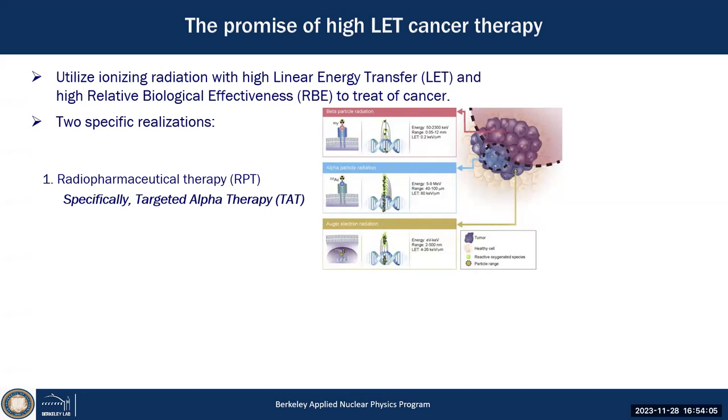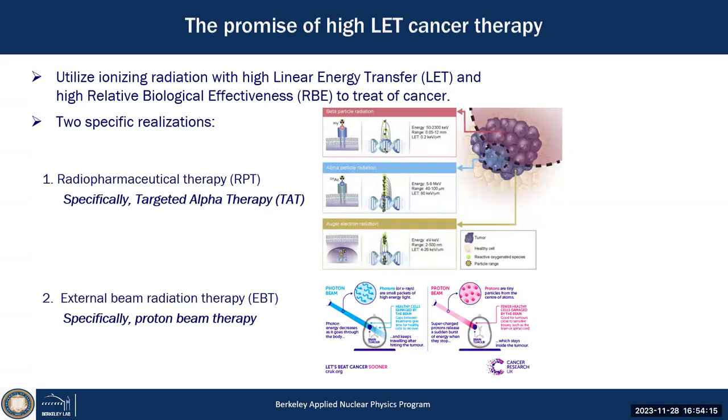That's quite appealing for treating cancer. The other one, also related to high LET, is going from photon external treatment to protons — utilizing the physical energy loss features of protons, specifically the Bragg peak, to be more effective in killing cancer. This has become state of the art for cancer treatment.